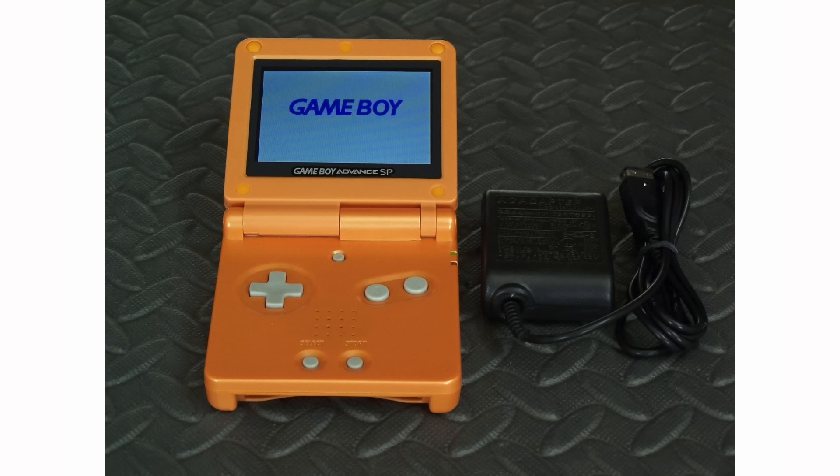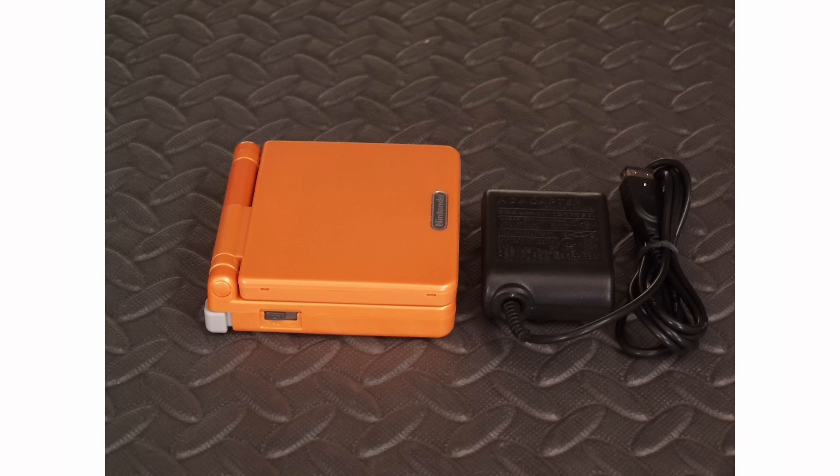By the way, if I get myself the SP, this is definitely the color I'm going for — this awesome orange one. Of course it has to be a custom build with the AGS-101 brighter display.